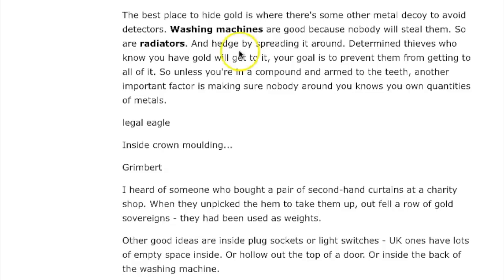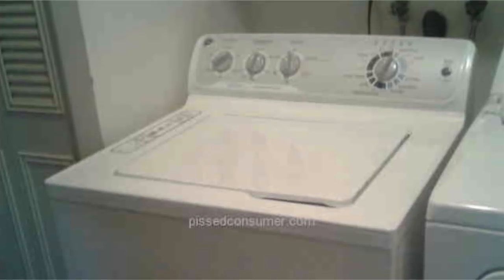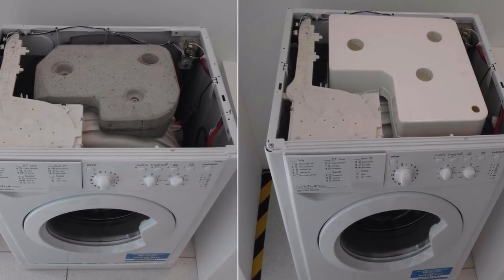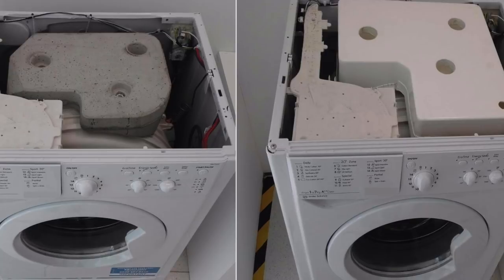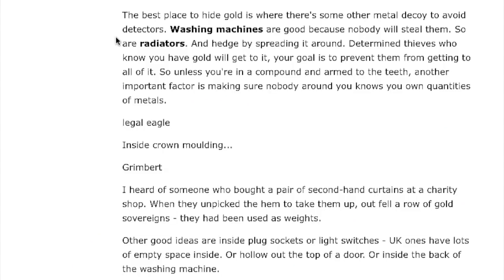Spiral Eyes says: the best place to hide gold is where there's some other metal as a decoy to avoid detectors. I thought this was a really good comment, because people searching your house will sometimes use metal detectors. If you put it in a door or wall, they might find it. Washing machines are good because nobody will steal them, as are radiators. Spread it around — determined thieves who know you have gold will get to some of it; your goal is to prevent them from getting to all of it. Also, make sure nobody around you knows you own quantities of metal.